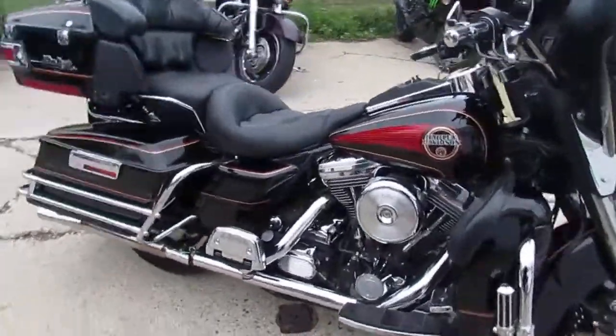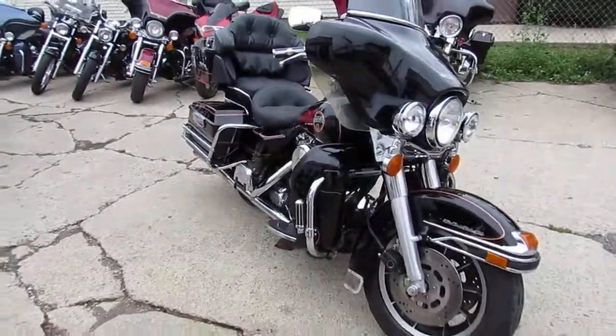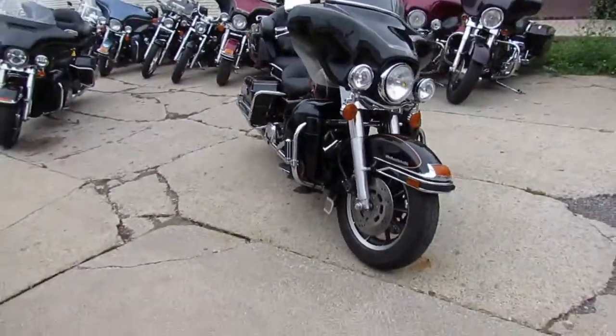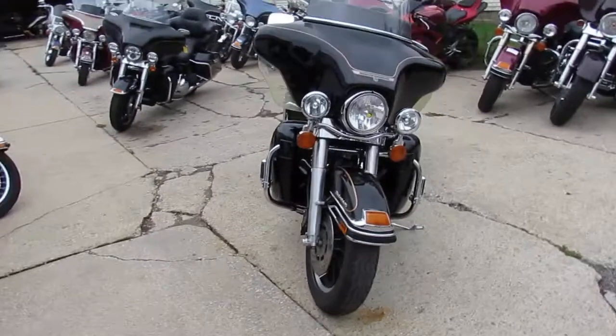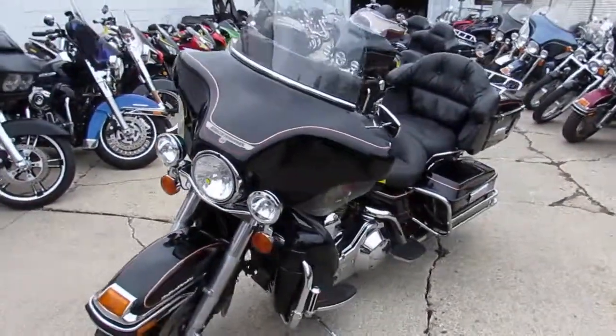Used Harley-Davidson headquarters here at Approval Power Sports, guys. We've got over 250 used Harleys in our showroom, over 450 used bikes. We've got guaranteed financing, we can help shipping nationwide, and we can do out-of-state financing.